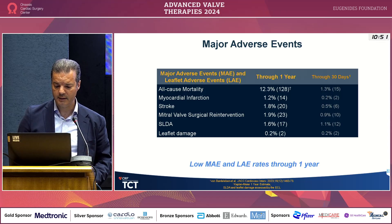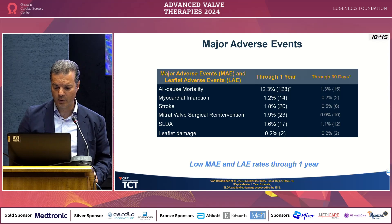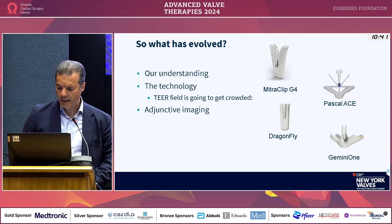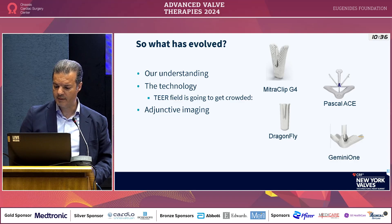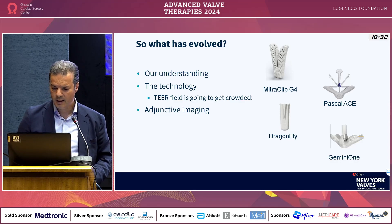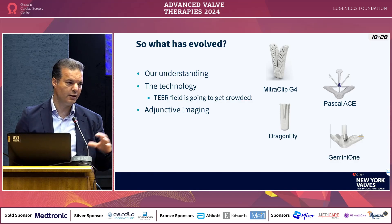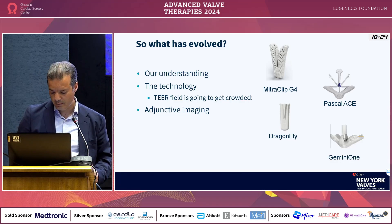Safety is very, very important. All-cause mortality in the Expand G4 population has been lower than in the COAPT population, though it is a different population. We also have more devices: PASCAL is here and working. We have Dragonfly coming from China, and Gemini 1 maybe. More TEER devices will come to market with additional features — some will be useful, some will not — but we'll have to see.